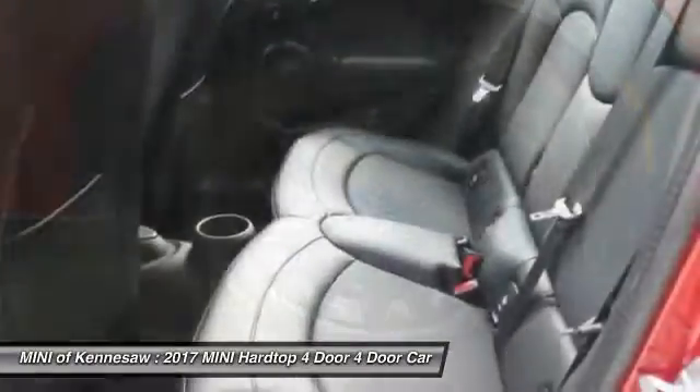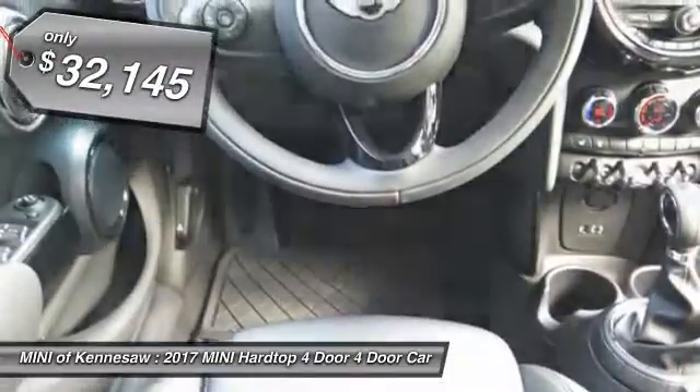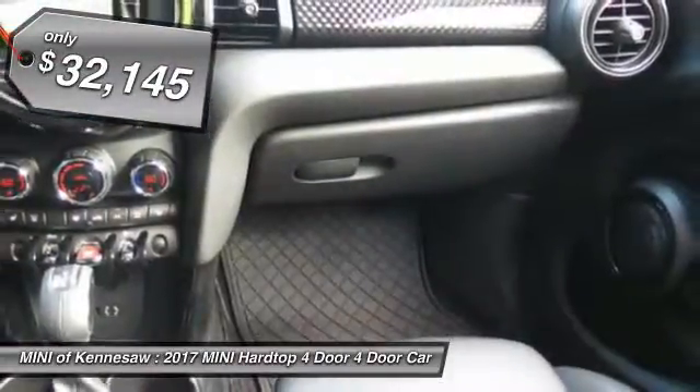It is loaded with premium features, world-famous feistiness, and is built for sharing. And it's priced below $35,000.